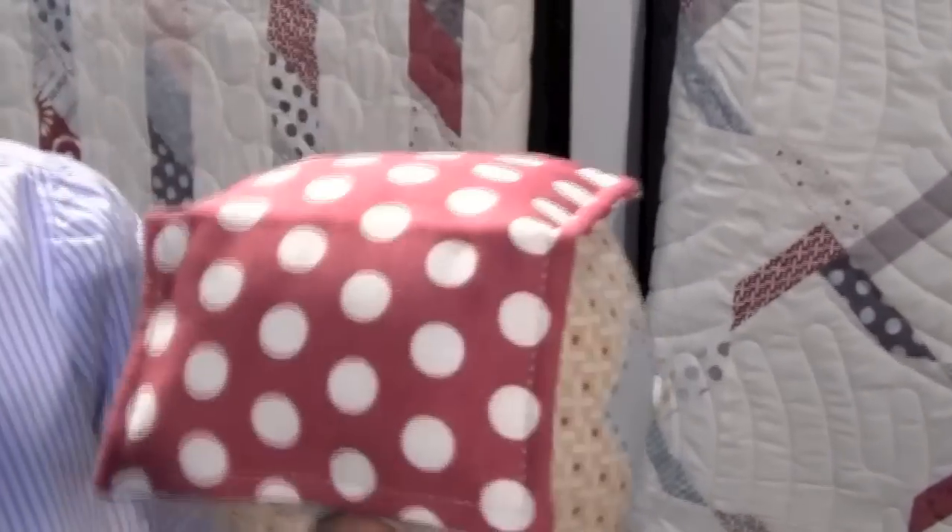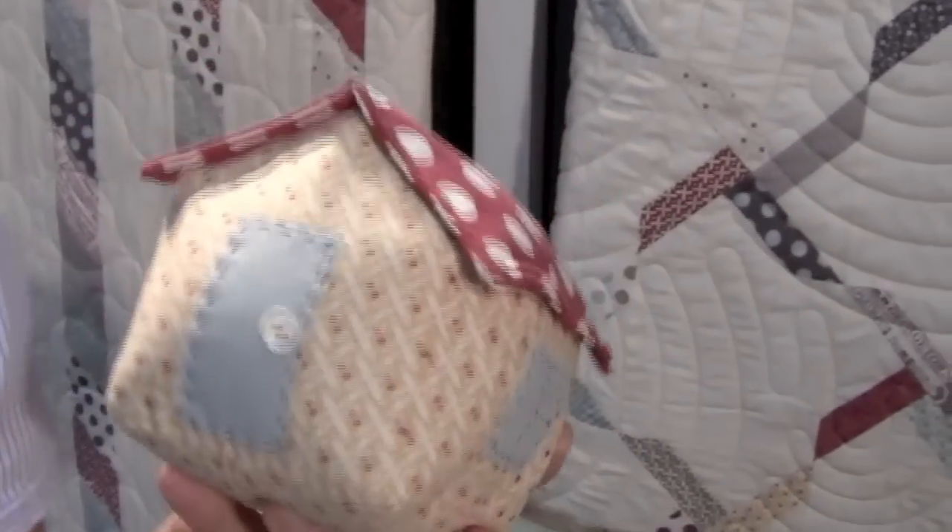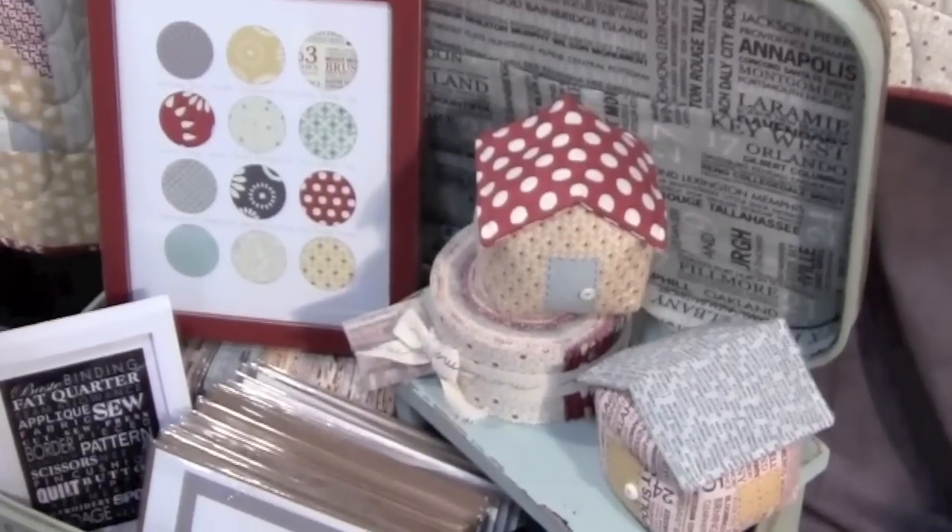We also made these cute little houses, little pin cushions. Couldn't resist doing a house for Hometown. It's so nice. That is our new collection. Thank you.